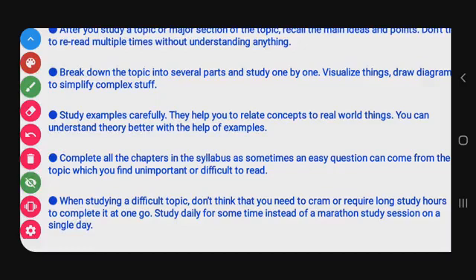Break down the topic into several parts and study one by one. Visualize things and draw diagrams to simplify complex material. Breaking a paragraph into several parts makes it easier to learn. Study examples carefully — they will help you relate the concept to real-world things and understand theory better.